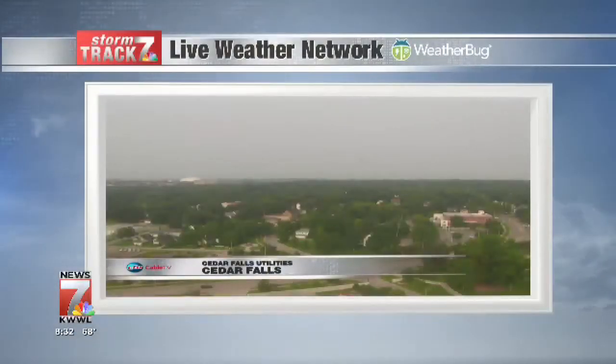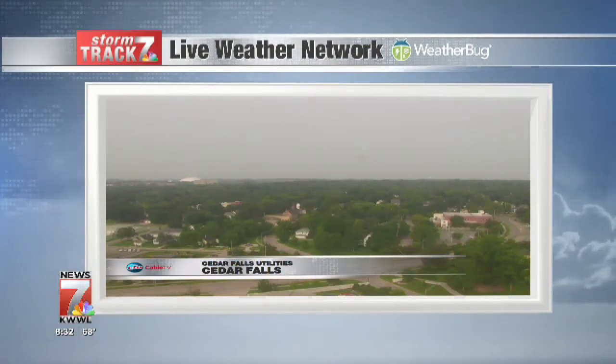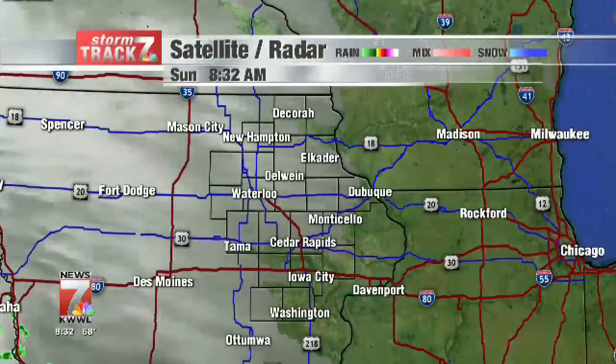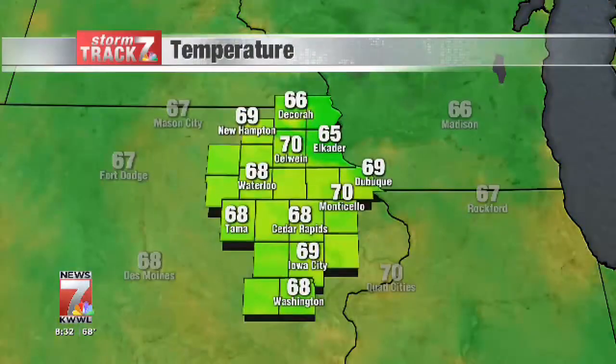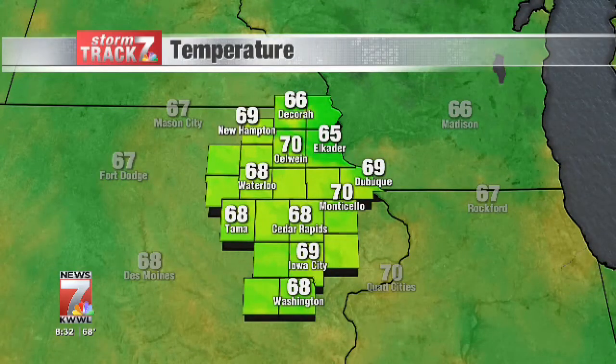StormTrek 7 live from our Cedar Falls Utilities camera — not too bad out there. We are seeing some hazy skies and a little bit of cloud cover, but you can definitely tell the sun is up. StormTrek 7 satellite radar is showing the clouds moving in. Not everyone's seeing them quite yet, but everyone will. They could squeeze out a few showers this afternoon, maybe an isolated storm or two. Current temperatures across eastern Iowa: mid-60s to low 70s — 70 degrees in Monticello, 68 in Waterloo, 66 in Decorah. We'll continue to watch temperatures climb today, but cooler, more fall-like air is on the way this week, along with our best chance of storms and potentially more than an inch of rain.